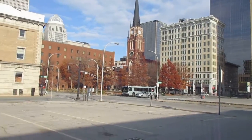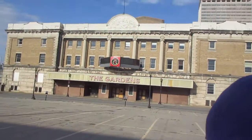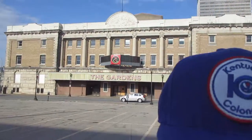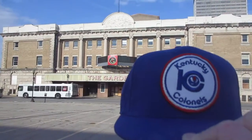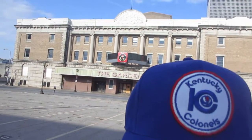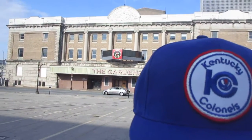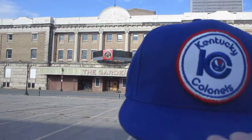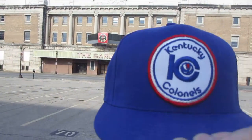There goes another bus — oh, that bus is finally going. Must have been stuck at a light. But anyway, right behind me with this hat — and there goes the bus — is the Louisville Gardens, where the Kentucky Colonels played from 1967 to 1970. Then they went to Freedom Hall from '70 to '76. And then the ABA took the Nets, Nuggets, Spurs, and Pacers, and the Colonels were no more.